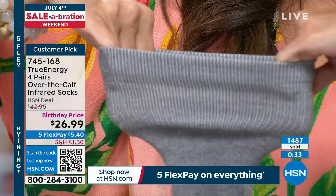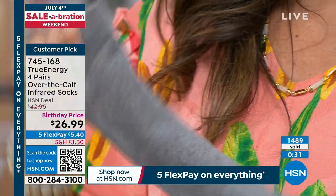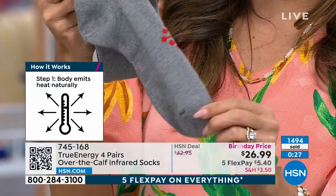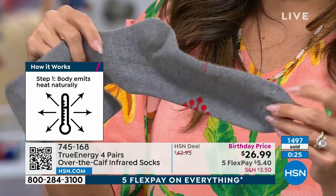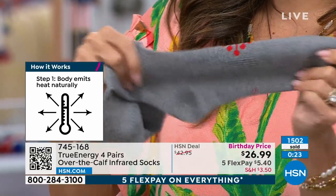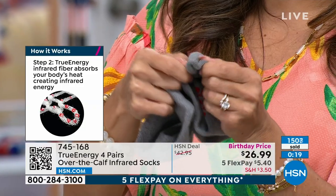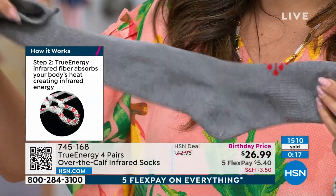You might be wondering — I've never heard of infrared in a sock. How does that work? How does it become activated? Well, we all give off our own body heat. When we do that, that body heat activates the nanoparticles of the infrared. And that infrared technology goes beneath the skin into the soft tissue of the muscle. That's what relaxes and relieves that pain for you.